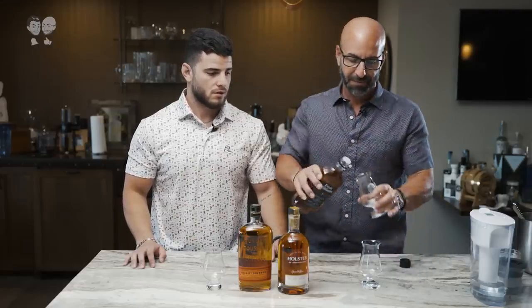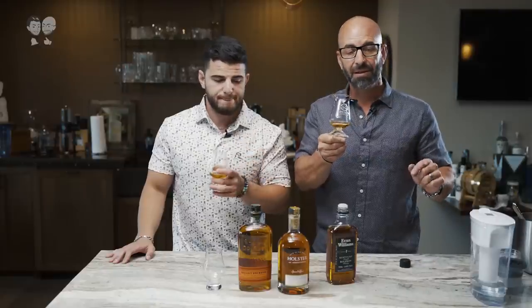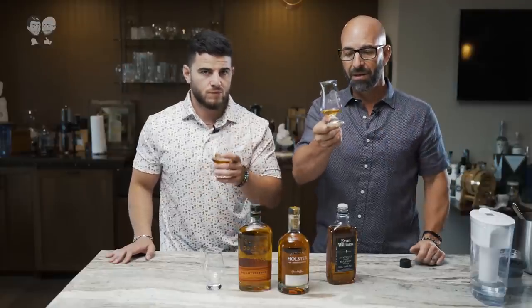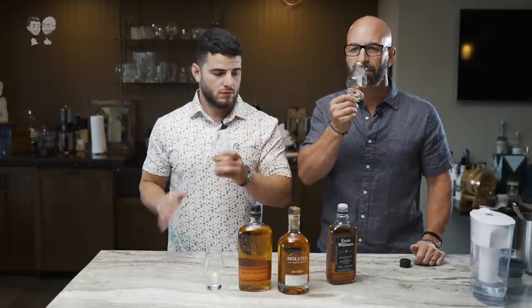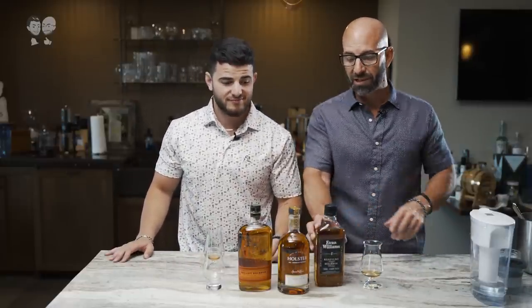First one up is Evan Williams. Price point driven, but it's distilled from barrel to bottle in Kentucky. I think it's the oldest distillery in Kentucky — that's what the bottle says. It's got a strong finish, right? You can taste that on the back. It's strong on the back. I like it. Not bad.